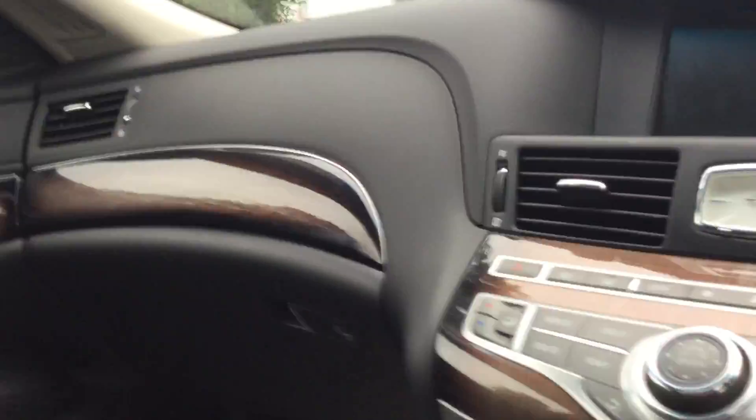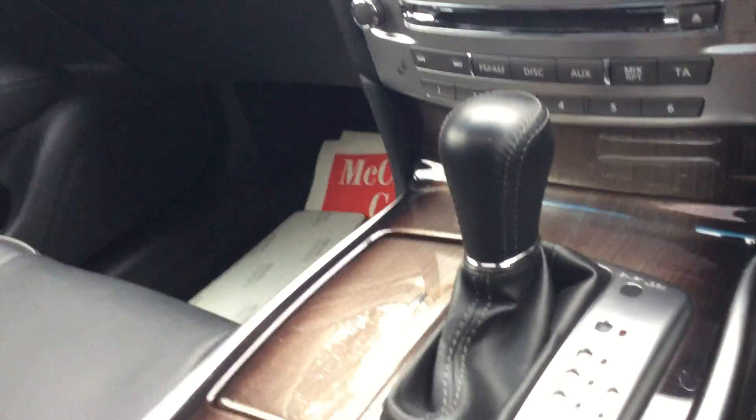It's got electric windows, electric mirrors, and folding mirrors also. As you can see, there's a center armrest with storage under it, and a USB slot in there as well.